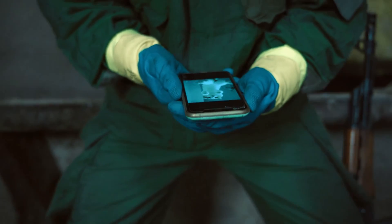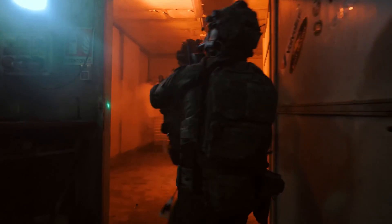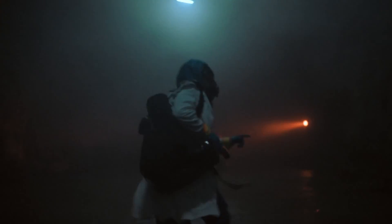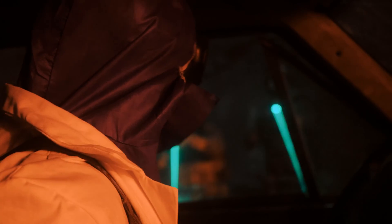The anti-fog coating and scratch-resistant lens provide clear visibility in any environment. Whether you're conducting search and rescue operations, responding to chemical spills, or working in hazardous industrial conditions, this gas mask has got you covered. With its advanced filtration system and robust design, the Mira Safety CM8M is the perfect choice for professionals who demand the best in respiratory protection.